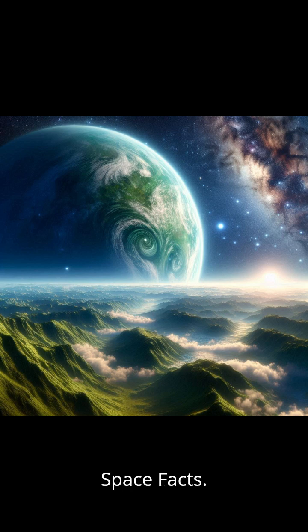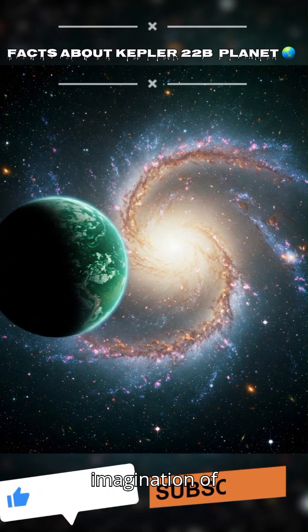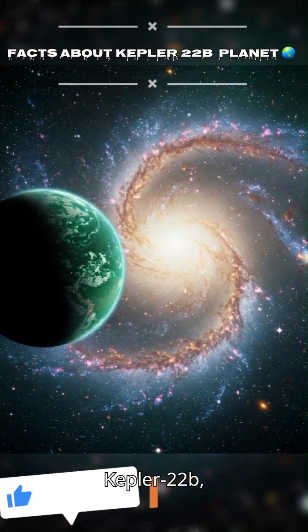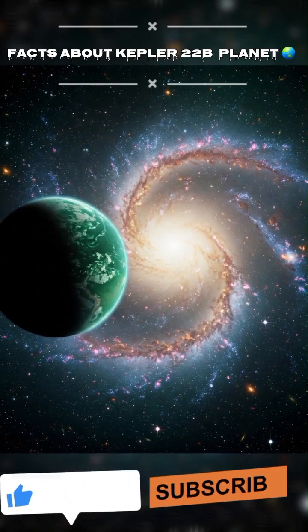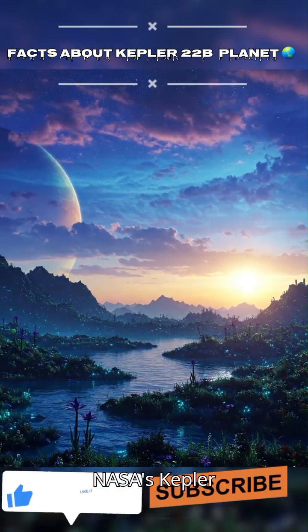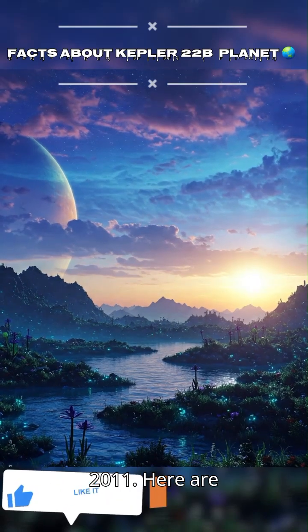Welcome to another episode of Space Facts. Today, we're embarking on an incredible journey to a planet that has captured the imagination of scientists and space enthusiasts alike: Kepler-22b. Kepler-22b is an exoplanet discovered by NASA's Kepler Space Telescope in 2011.